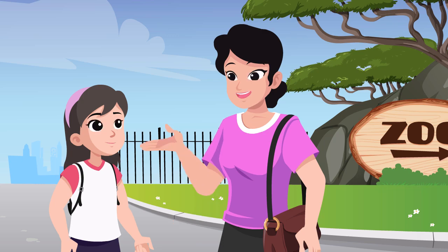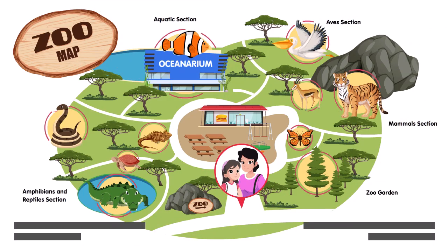Why don't you look at the map? We are here, mommy. I want to go to the area for amphibians and reptiles first. I want to know what animals are there. Sure. Come, Ellie. This way.